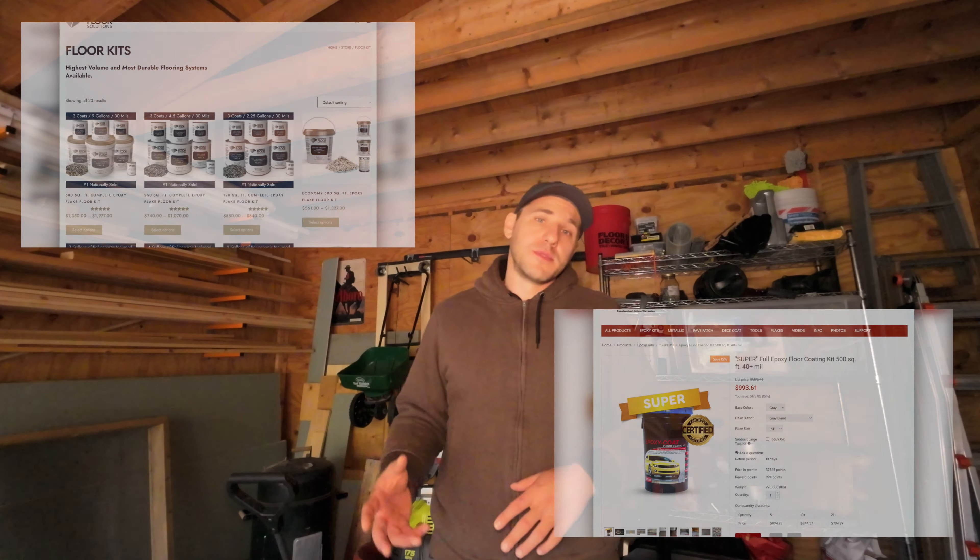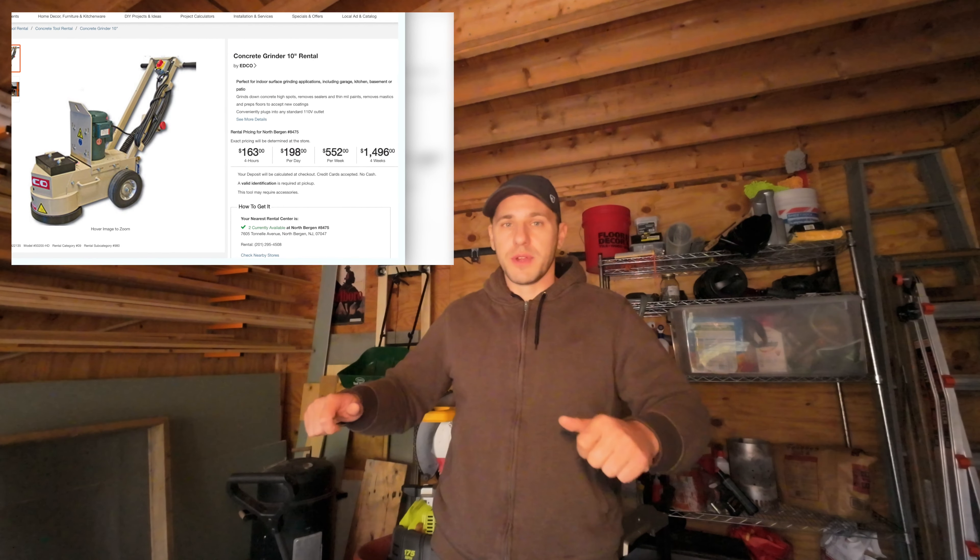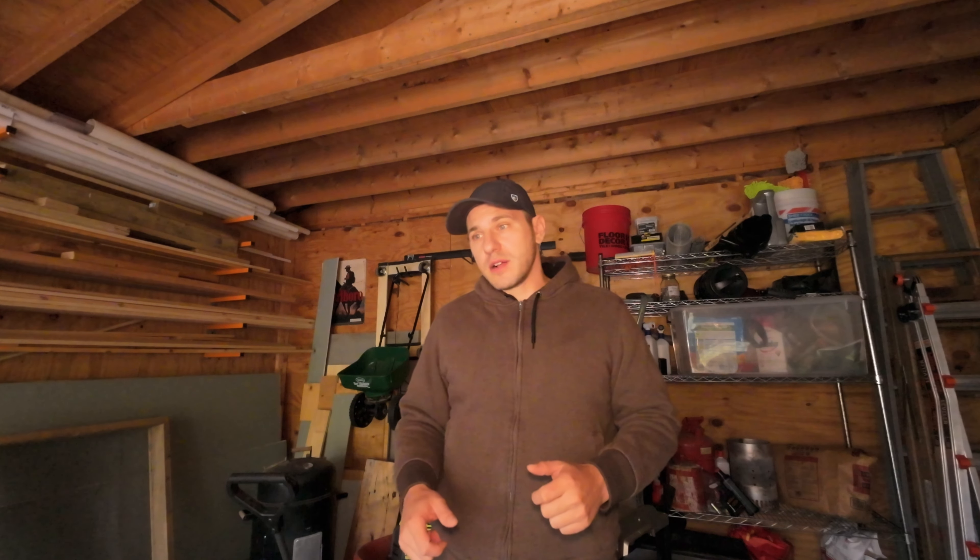We're going to start with step one: the floor. I priced out DIY options — consumer-grade stuff from big box stores and more premium products online. However, when I priced out the rental of a large concrete grinder with vacuum connection, a handheld concrete grinder, and all the tools, it came out to almost the same amount as hiring a professional company. Although I'm a huge fan of DIY, this is one thing I'm going to trust to the professionals. They're coming Monday — it's going to be raining all weekend, so I need to get the garage emptied. I'll try to document the whole journey, even though I won't be doing the work myself.